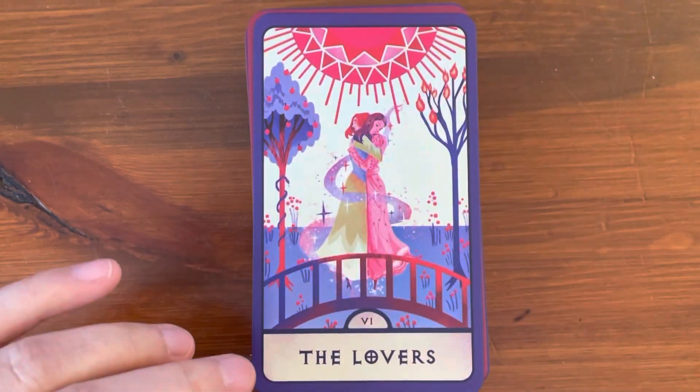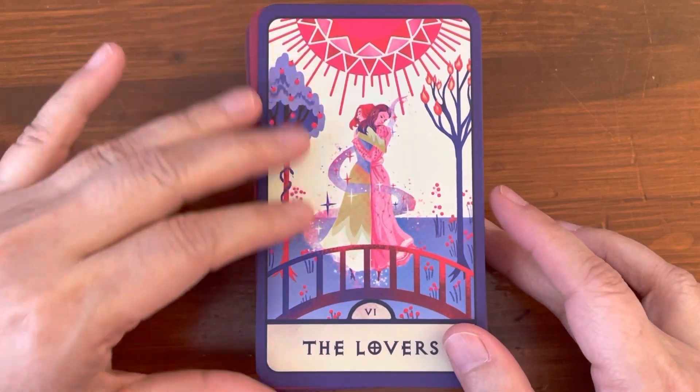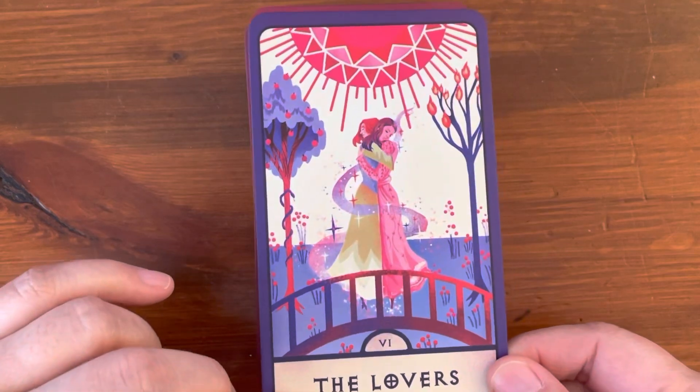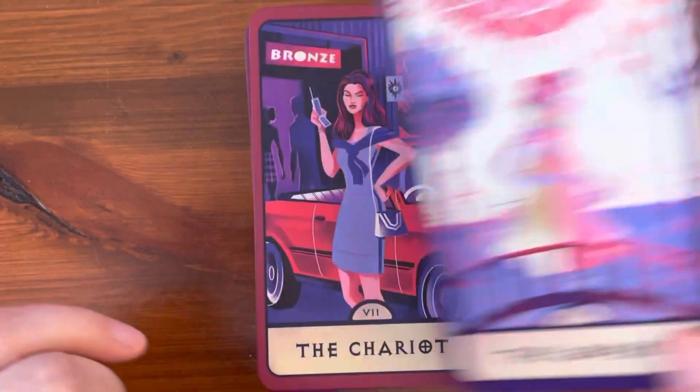And I never watch Buffy. I believe it's a TV series, or a book or story. I don't know the story. So if you have watched it or are familiar with it, you may resonate with this even more.